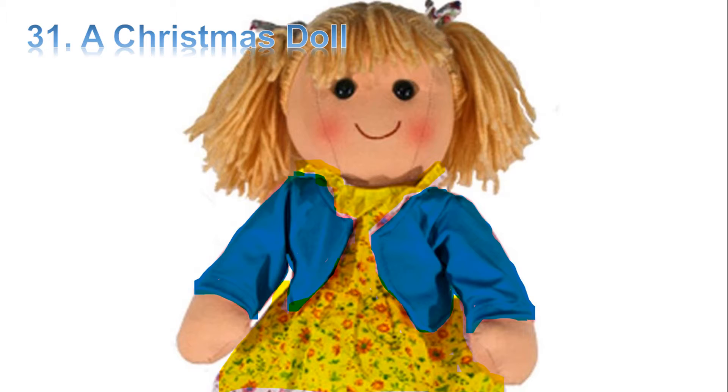First, listen to the audio. Patty got a doll for Christmas. It is her favorite doll. It is a rag doll. It has a yellow dress. It has a blue blouse. The name of the doll is Molly. Molly has bright red hair.